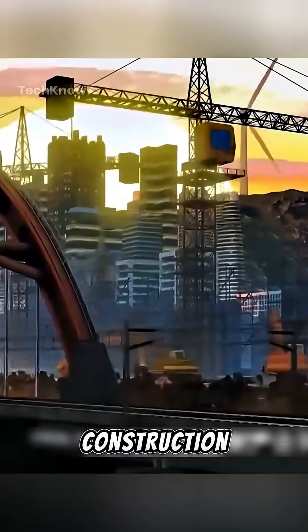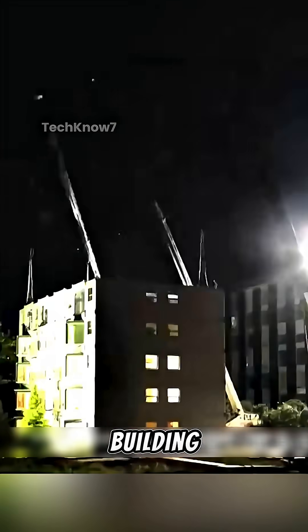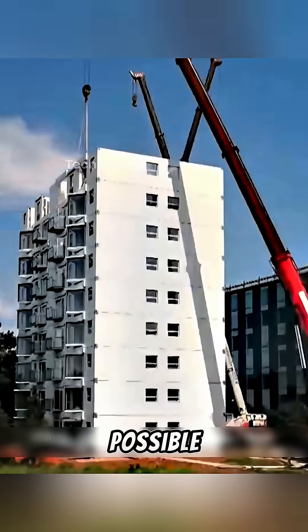This is a major breakthrough in the world of construction. Imagine this: an entire 10-story apartment building in China completed in just one day. How is that even possible?